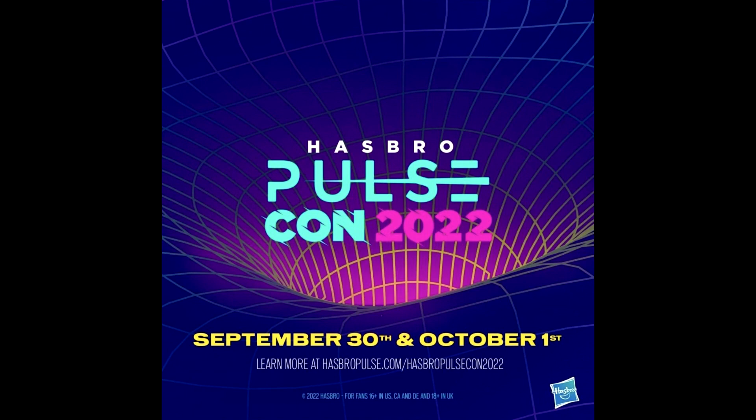Hasbro has announced PulseCon 2022, taking place September 30th and October 1st. An image surfaced at the Hasbro SDCC 2022 setup confirming it. For the last few years PulseCon has brought a good chunk of Transformer reveals, and there's no shortage of things to show off this time between Legacy, Studio Series, Rise of the Beasts, and Earthspark. Take it as a rumor for now but it's likely happening.